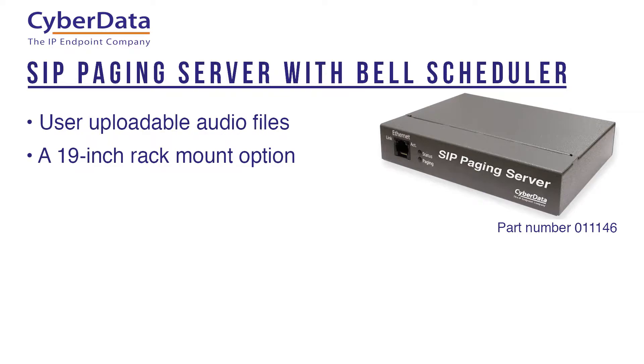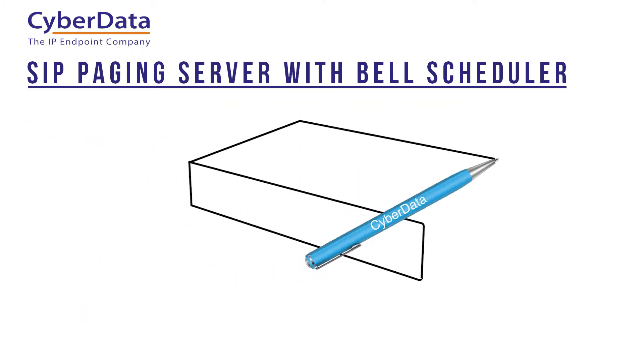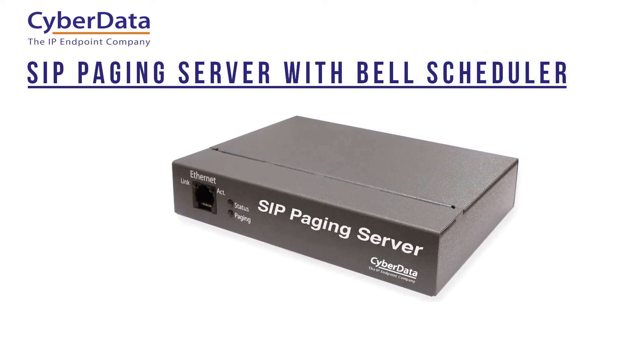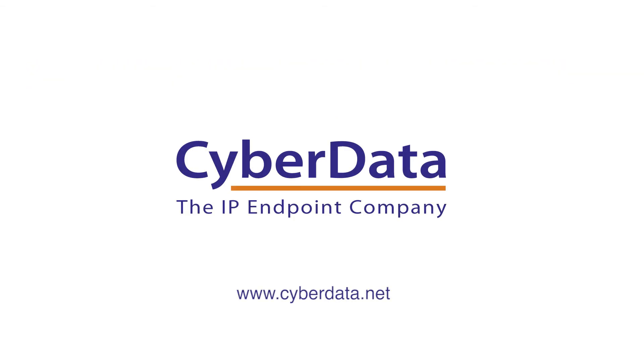The SIP paging server is also PoE 802.3af enabled. Use the CyberData SIP paging server with bell scheduler to seamlessly expand your facility's voice over IP and analog multicast paging needs today.